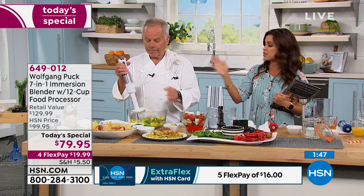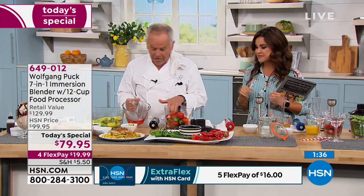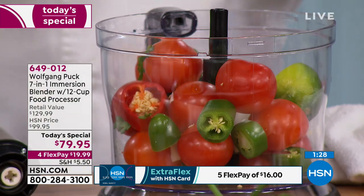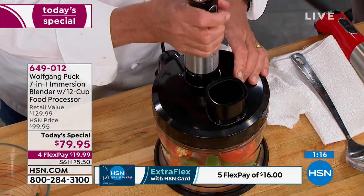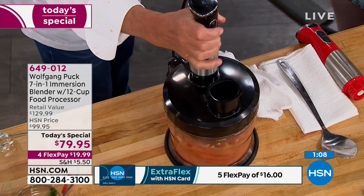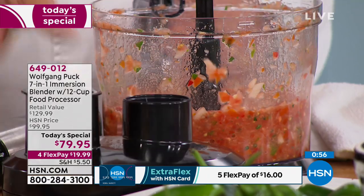We're down to the last two minutes. If you're just joining us, this is our Today's Special that Wolfgang created specifically for you — this is an exclusive, you're not going to find it anywhere. All right, I'm going to make salsa — my favorite thing. Tomatoes, jalapeños, and I'm going to throw in a whole lime — just drop it all in there. Put the cover on, push it in just to lock it, and now the motor is creating this beautiful fresh salsa. With the whole lime in there, the food processor is so strong. Look at that — it's done! You can get this home for under $20 if you want to use a flex payment.